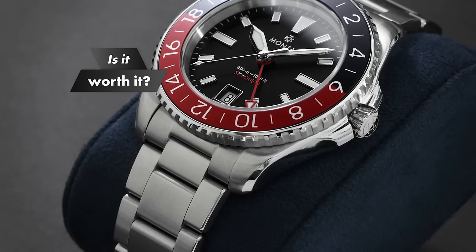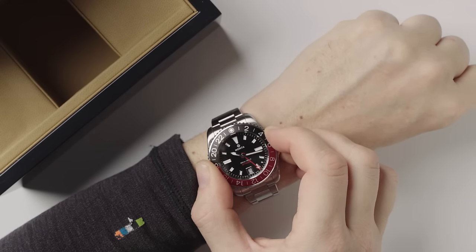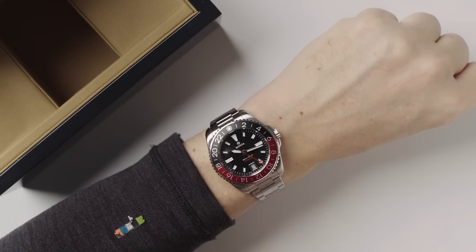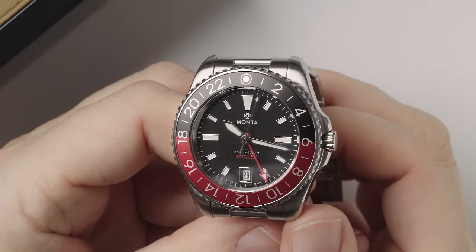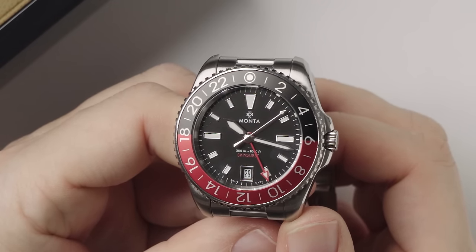Second question: is the Monta worth it at this price point? Worth it is always a very difficult question to answer — what is worth it for me is not necessarily worth it for you. Monta is in this hyper-competitive space that spans Seikos for $1,500, Christopher Wards for $1,500, and Formex watches for about the same as the Monta, and for $500 more you get a Longines. I've often stated that from $1,000 to $6,000-ish, for every dollar the price goes up, there's a corresponding increase in quality. Above that point, marketing costs, gold markers, and brand value really skew that relationship. There are some places where you can tell that Monta is asking more of their suppliers than some others in this price point.